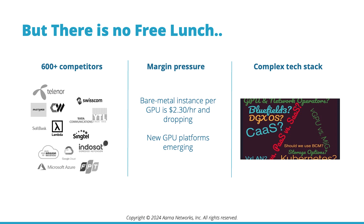As of July 2024, there are 600 new competitors, intense margin pressure, and a complex tech stack to deal with. Bare metal GPU instances are already at $2.30 per hour.